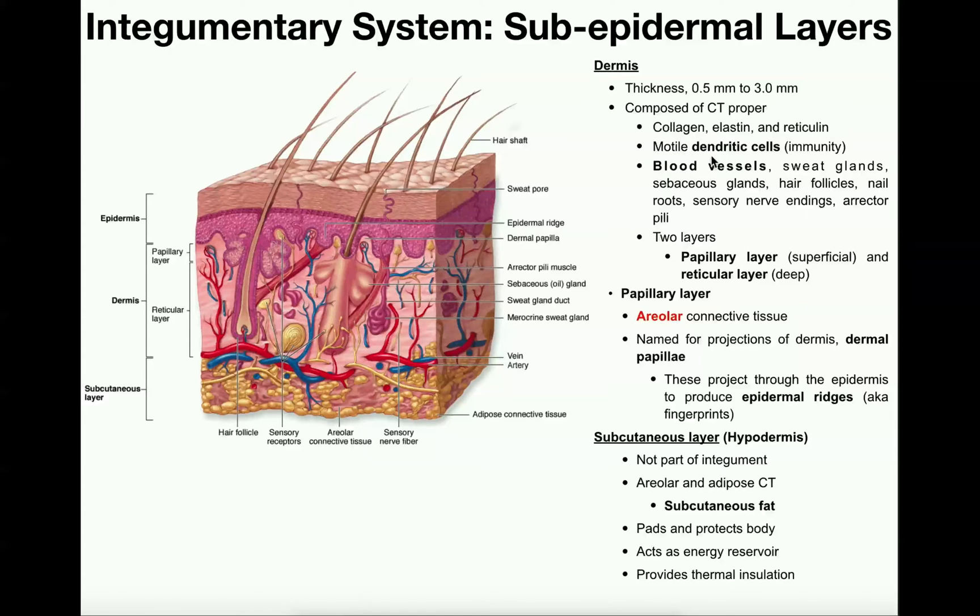There are also motile dendritic cells. Recall that dendritic cells are immune cells that can act as phagocytes to destroy foreign invaders and foreign materials, and basically protect the integumentary system and prevent those pathogens from penetrating even deeper. So the dermis has dendritic cells that are mobile.